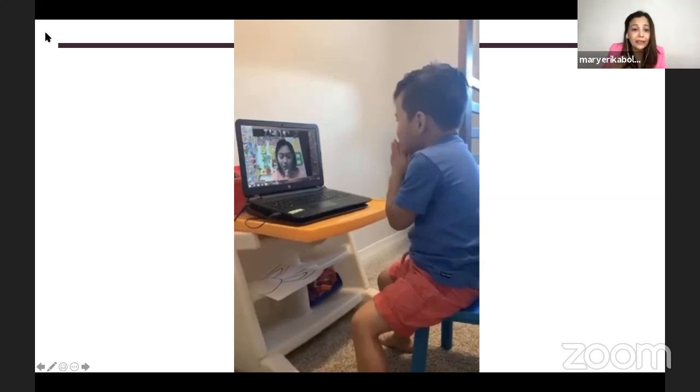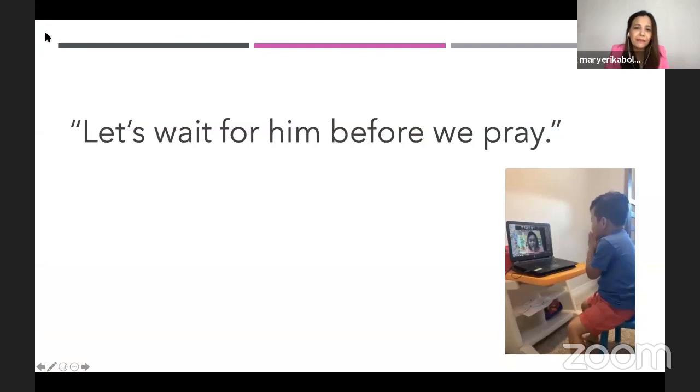Caden said, 'Miss teacher, could we wait for Dennis?' The teacher said — perhaps a little anxious about the time, considering it's 7 p.m. in Canada and 9 a.m. in the Philippines — 'Oh, Dennis is about to log in. Their video is connecting already, so he could just come in a little later in class.' But Caden said, spontaneously, 'Teacher, my classmate Dennis is not yet here. Let's wait for him before we pray.'